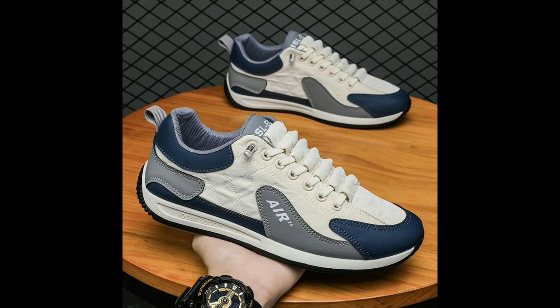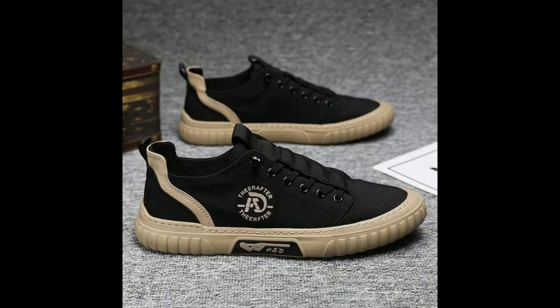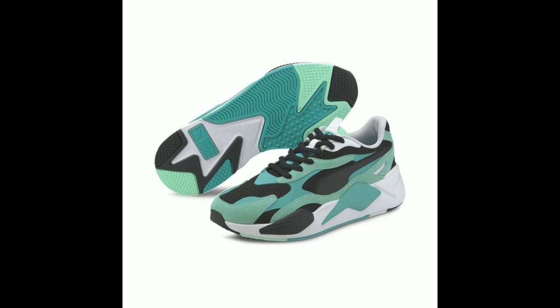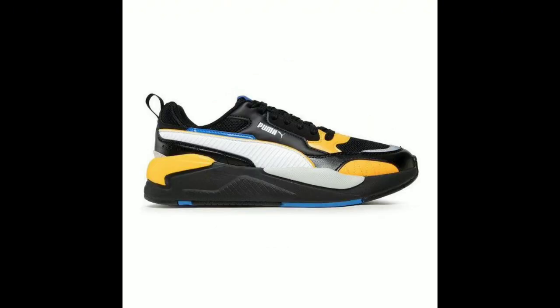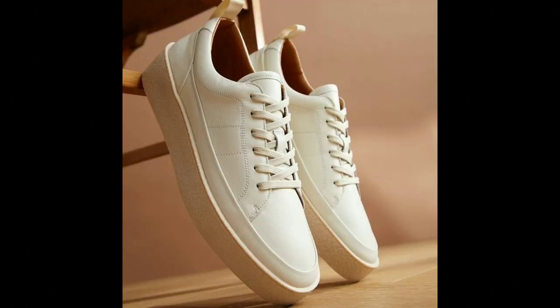Next, consider the fit. It's essential to find a shoe that fits well without restricting your movement. To do this, try on several pairs of shoes until you find a pair that feels snug but not tight. The ideal fit should be comfortable and secure without any pressure on your feet or legs.